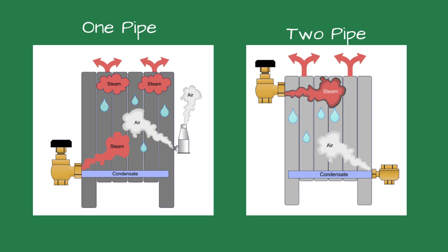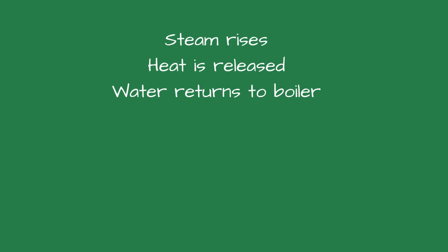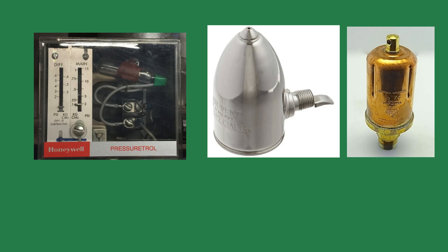This condensate flows downhill using gravity back to the boiler through the return pipe. It's a beautiful cycle — steam rises, heat is released, water returns.